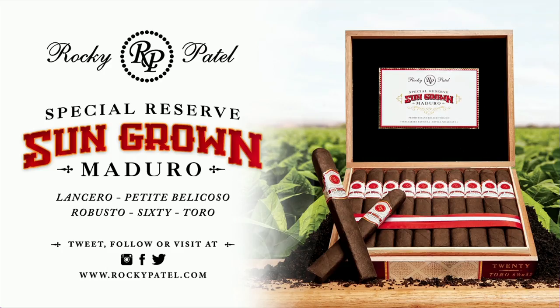By Rocky Patel Premium Cigars, the sun-grown Maduro is hand-rolled at Rocky Patel's boutique factory in Esteli, Nicaragua. This triple-capped, hand-bunched, and hand-rolled cigar is accompanied by a gorgeous broadleaf wrapper. Well-balanced, rich, and decadent, it truly is a great addition to any humidor and worthy of bearing the long-respected sun-grown name.